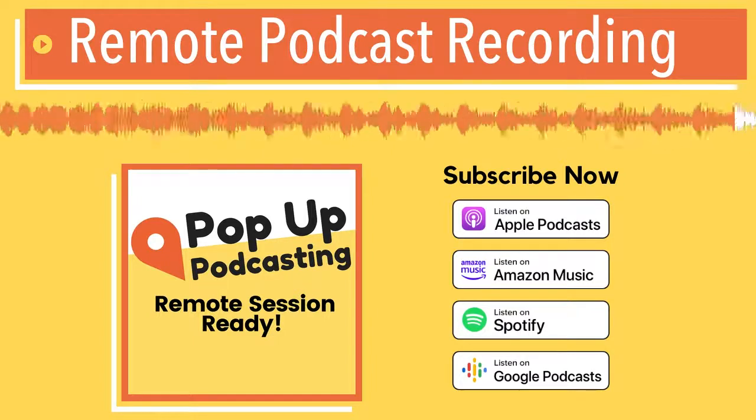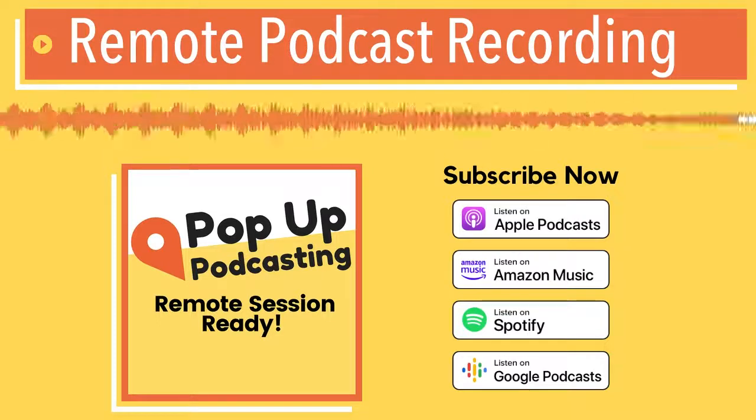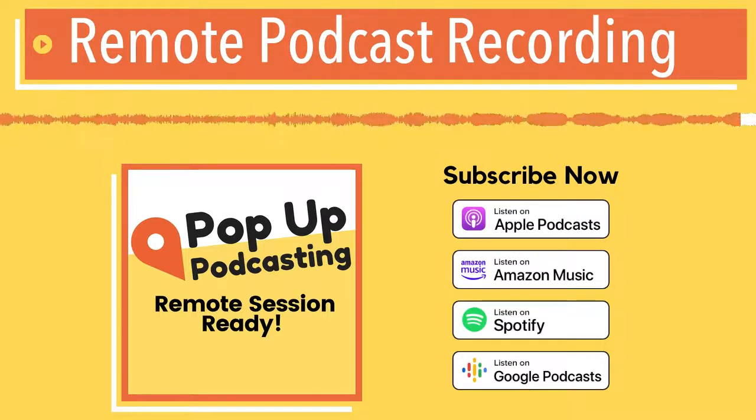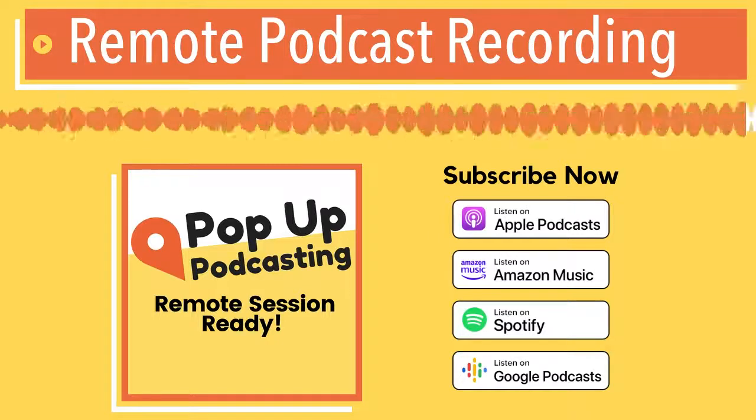Thanks for checking out Pop-Up Podcasting — podcasting made easy. If you're interested in learning more about podcasting or starting your own podcast, you can find us at popuppodcasting.ca where you can download our free guide, 'Podcasting at Work.'